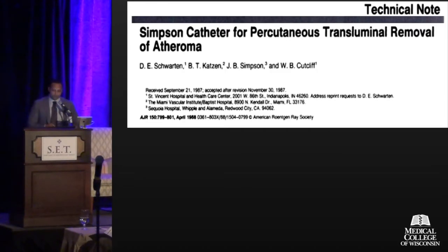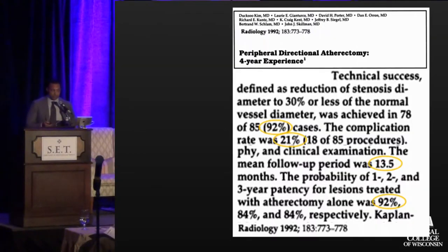The paper was submitted in 1987, so we've had over 25 years' experience with atherectomy, and clearly we should then have significant data. We'll see if that's truly the case.